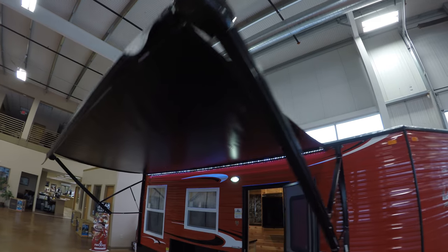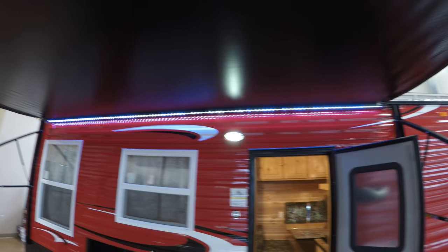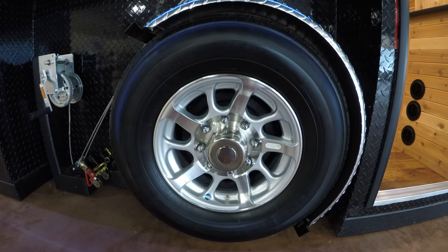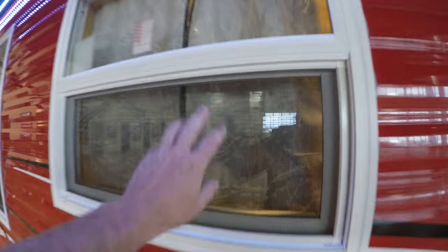Nice big power awning. LED lights underneath that awning to light up your whole campsite. 8-lug aluminum rims, stainless steel cables, dual pane windows with screens.